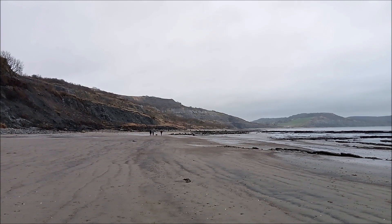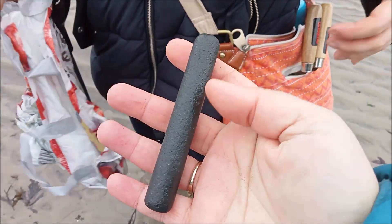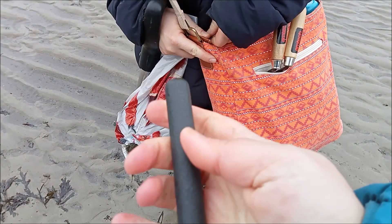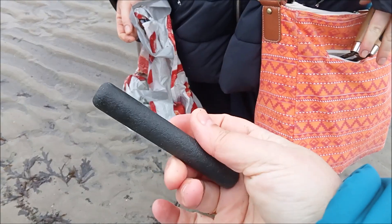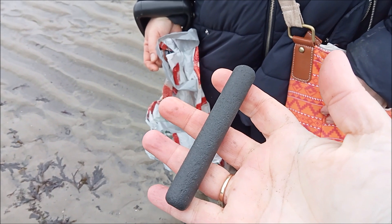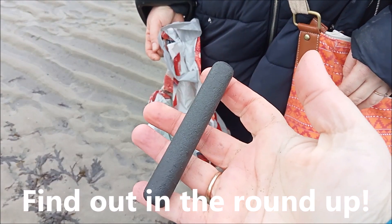This seems to be where most people go, so we're going to head over there and see what we can find. Okay, this is my first find — I have no clue what it is. It feels hard, it feels like stone, but I have no clue. Is that a fossil? I don't know. I think we'll know when it dries. It's a bit unusual, isn't it? Very. I've never seen anything like that before.